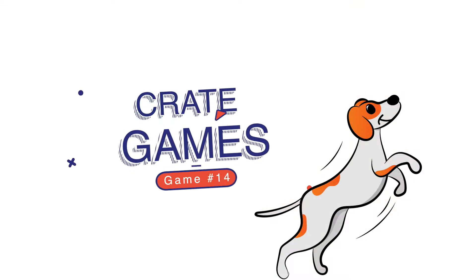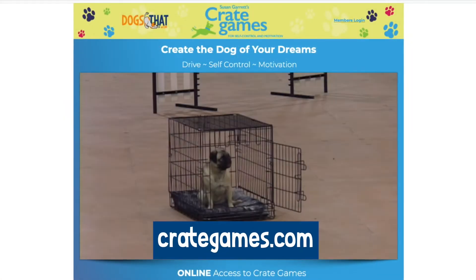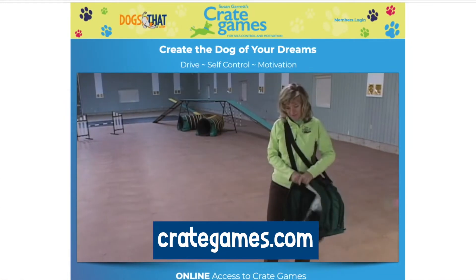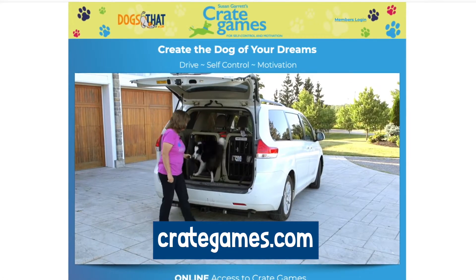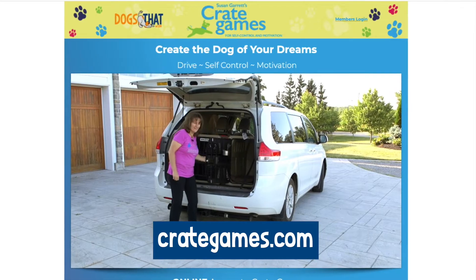Game number 14 is my all-time favorite game — crate games. This one is a little involved, so I'm going to give you a link to our crate games online that you can take your dog to. It's a great activity for you and your dog and gives you all kinds of behaviors at the end of the day.